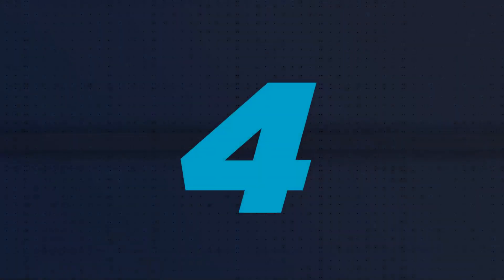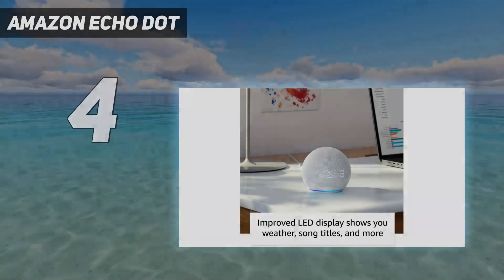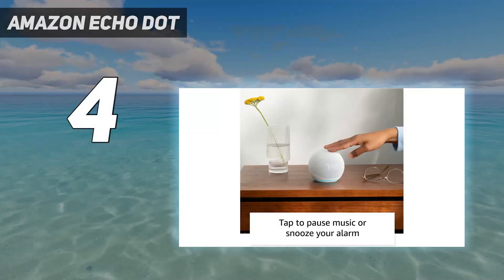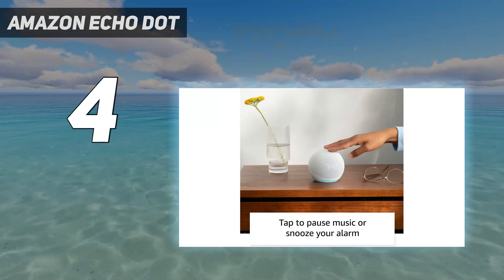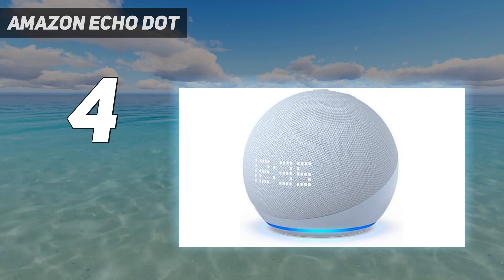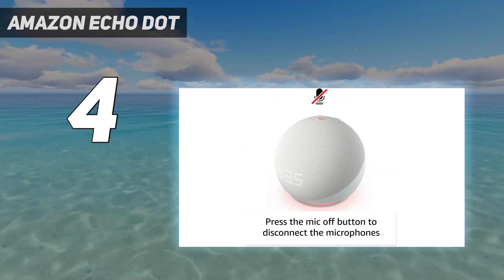Coming in at number four, the Amazon Echo Dot. If you aren't in it for the music, the Amazon Echo with clock fifth gen and Google's Nest Mini will give you most of the perks of owning a smart speaker, and you can use them to make existing speakers smarter on the cheap.